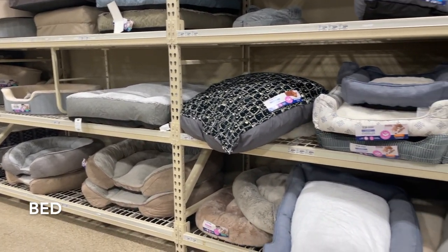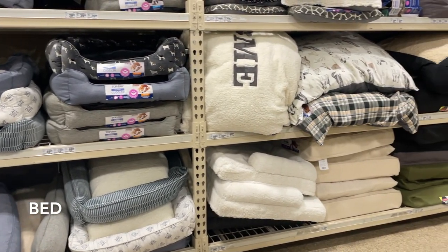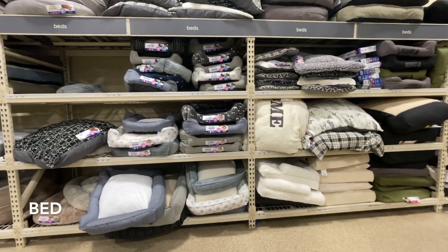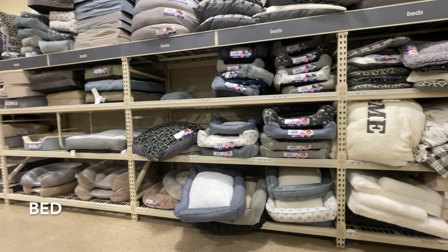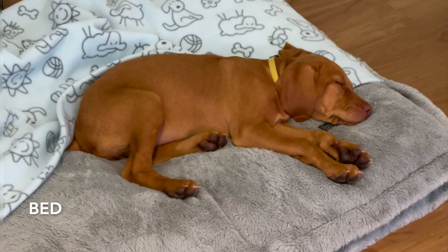Providing a comfortable and cozy place for your pup to rest and sleep is essential. Willa has multiple beds, and they can be pricey at PetSmart, so we went to HomeSense and got each bed for $50 — that's why we ended up buying a second one shortly after.